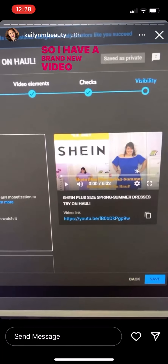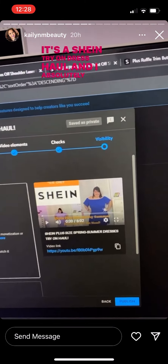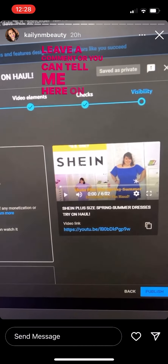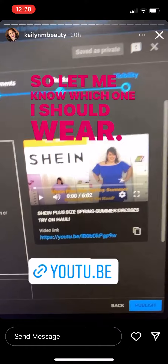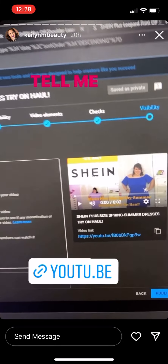I have a brand new video going live — it's a Shein Try-On Dress Haul and I absolutely love the dresses I got. Let me know which one's your favorite; leave a comment or tell me here on Instagram. I want to wear one on my birthday, so let me know which one I should wear. Also leave a comment, give it a thumbs up, and tell me what you think.